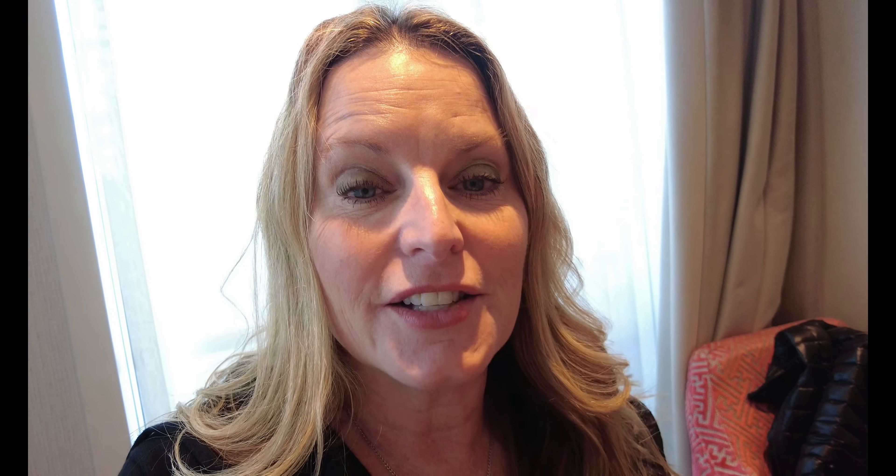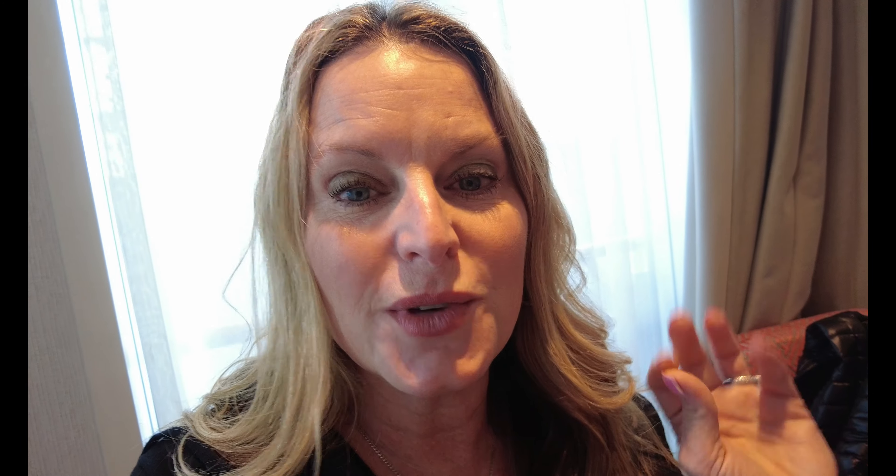Like and subscribe, click the bell for notifications to follow all of my National Geographic travels. For your next National Geographic vacation, contact Melissa VIP Magic — you can find me at melissa@crazyimaginationtravel.com. Now let's go get on the motor coach and go to Kinderdijk.